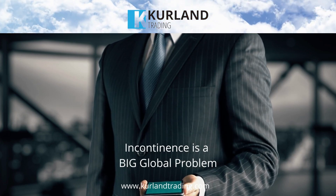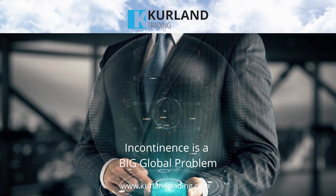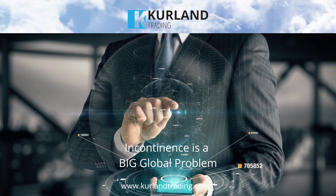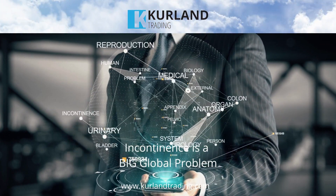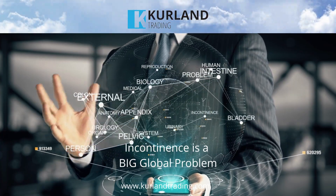Welcome to Curlin Trading International. Incontinence is a common condition that affects millions of people worldwide. It is the inability to control one's bladder or bowel movements, leading to involuntary leakage of urine or feces.